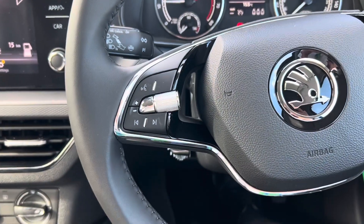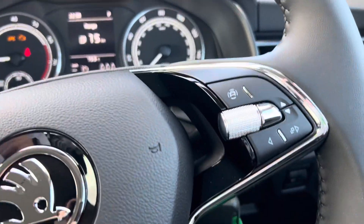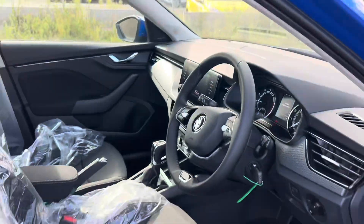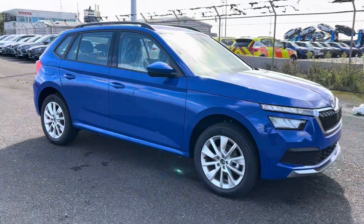Coming over to your steering wheel — on the left you've got voice control and volume adjustments, and on the right you have your adjustments for the digital dash in the middle. That pretty much sums up the video. If you have any further questions or would like to make an enquiry, please don't hesitate to get in touch. Thank you.